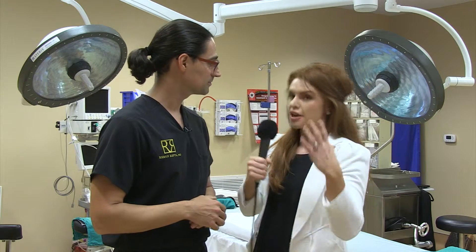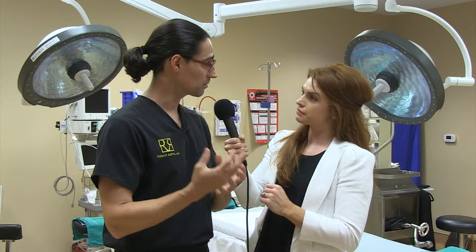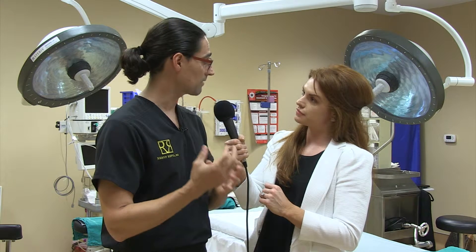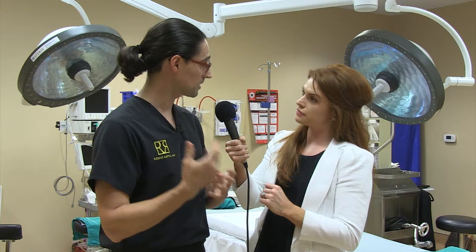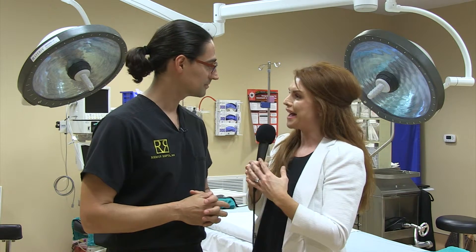There are a lot of reasons to consider a nose job — both functional and aesthetic. You want to be able to breathe well through your nose, but you also want to have a well-balanced shape so that it complements your face. The goal would be for others to not realize you had rhinoplasty done.